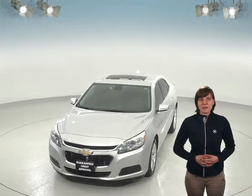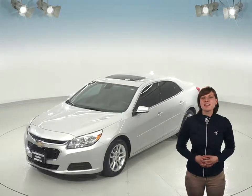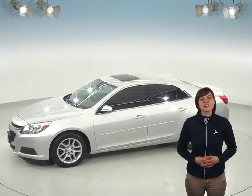With just 25,000 miles on the odometer, you can bet that this Malibu still has a long road ahead of it. It's passed our extensive 172-point inspection, and according to the Clean Carfax report, this Malibu has only had one previous owner and it's been well cared for. You'll hardly believe it's a pre-owned.